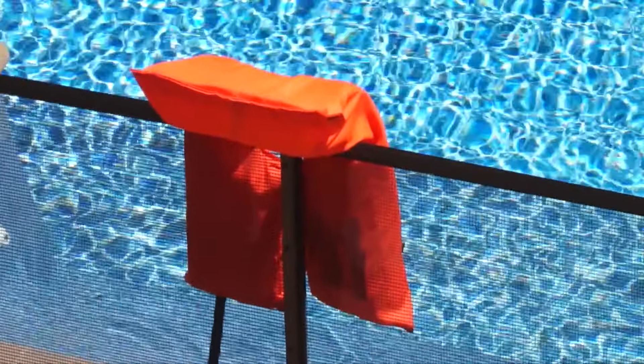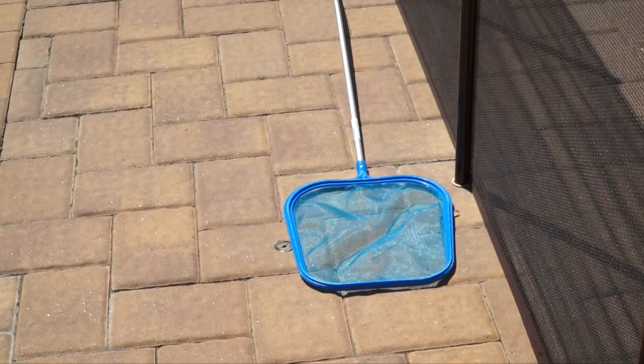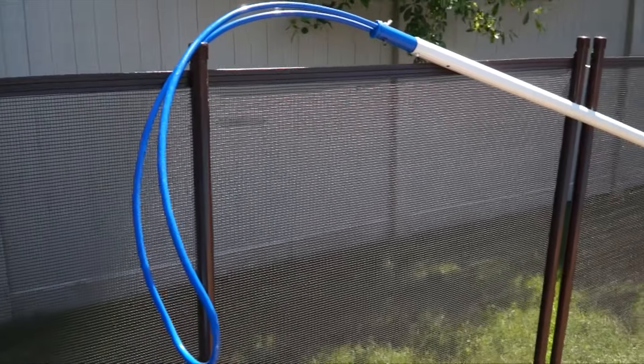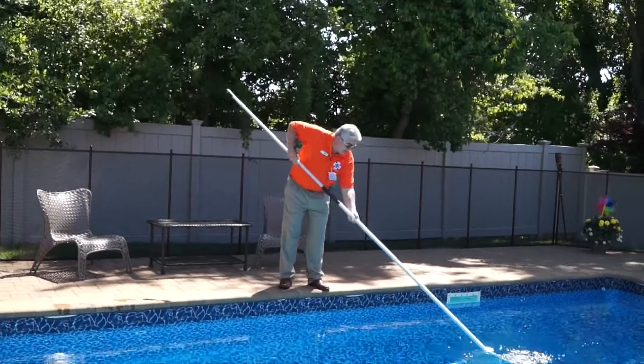Life jackets are for people who do not know how to swim — in a pool, a lake, any kind of body of water — but they can also be used as a rescue piece of equipment. We all have the skimmers we use to clean leaves, and we can grab a potential victim and pull them in. If you look across the pool over there, you'll see a shepherd's hook — it's 16 feet long.